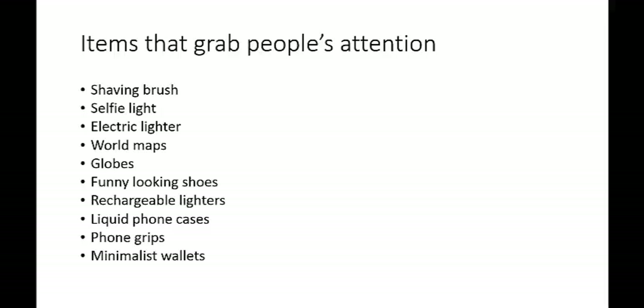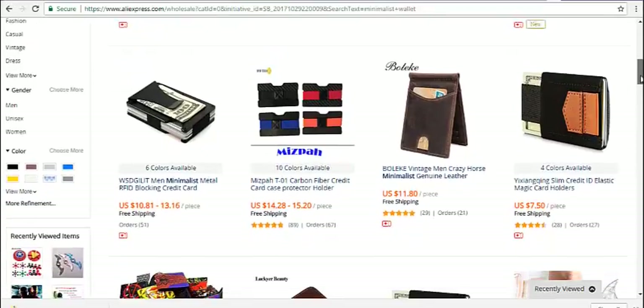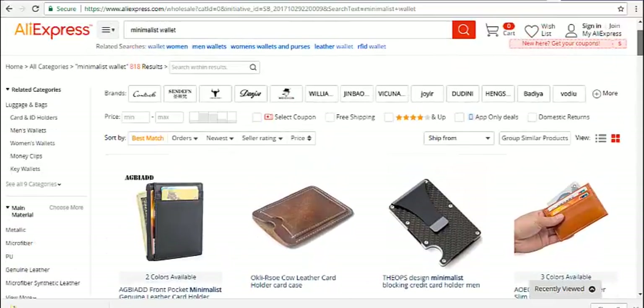Let's take a look at a few of these examples on AliExpress. Here's some minimalist wallets. I actually use a type of wallet — it's actually not even really a wallet. It's a small case that's used for business cards, because I don't like having too many things in my pockets.